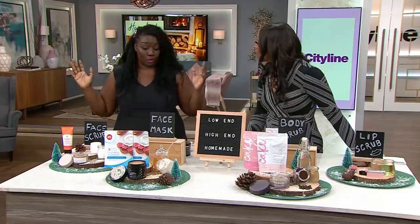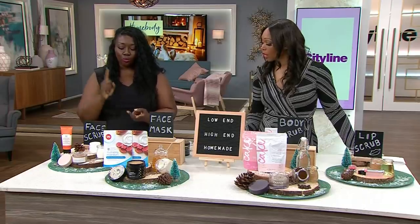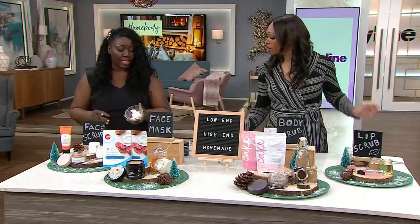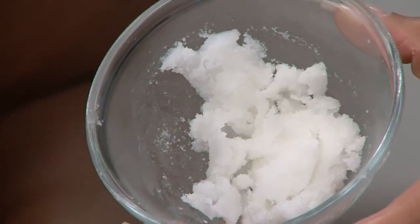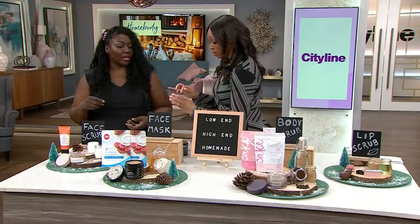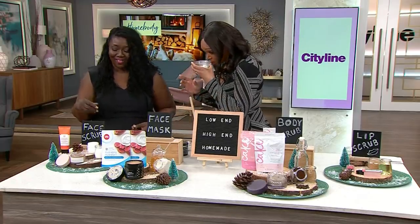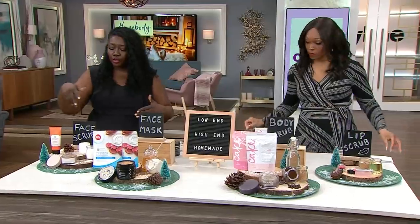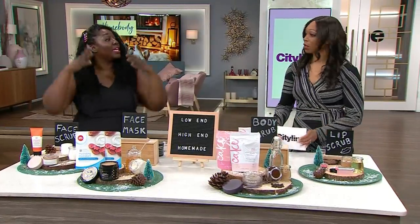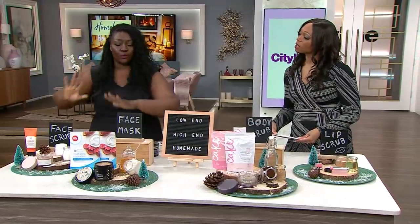If you want to make your own, you can do one tablespoon of coconut oil and two tablespoons of sugar — it should look something like this. All three of these you should be doing twice a week, in circular motions for one minute, then rinse off with warm water. Don't do it in the shower because we tend to use hot water — you want to do it at the sink with warm water.